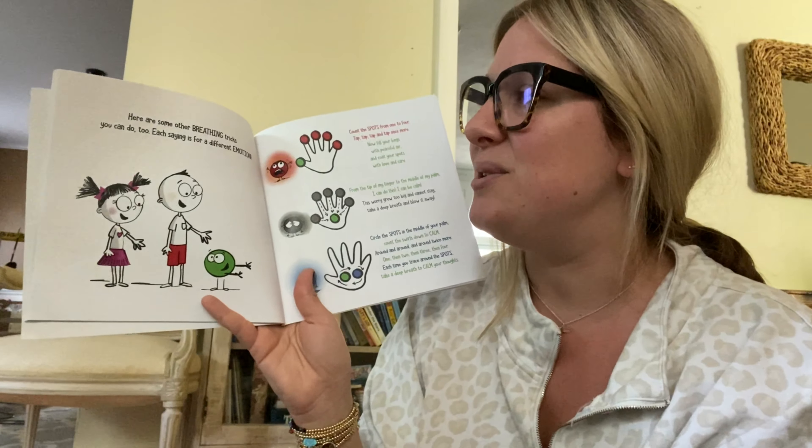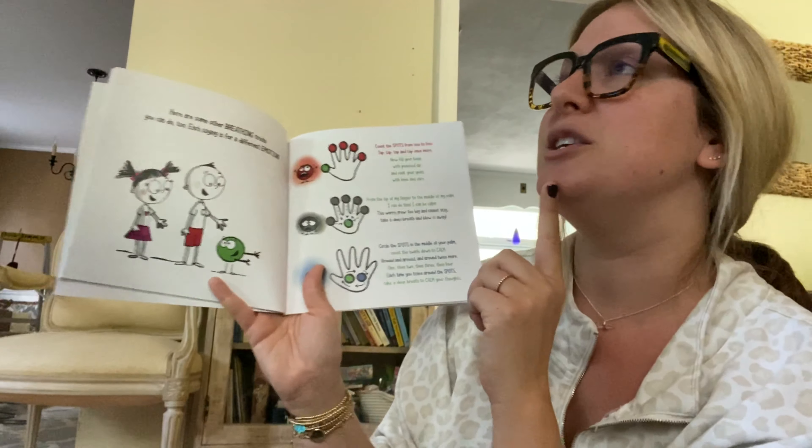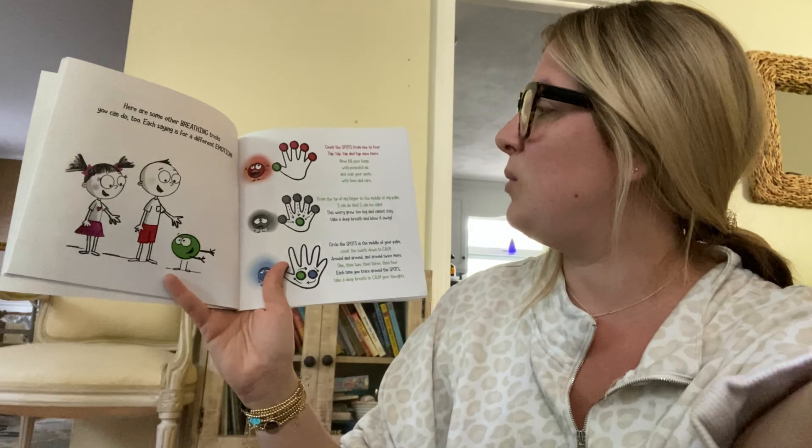Here are some breathing tricks you can do too — each thing is for a different emotion. Count the spots from one to four, tap, tap, tap once more. Now fill your lungs with peaceful air, and coat your spots with love and care.